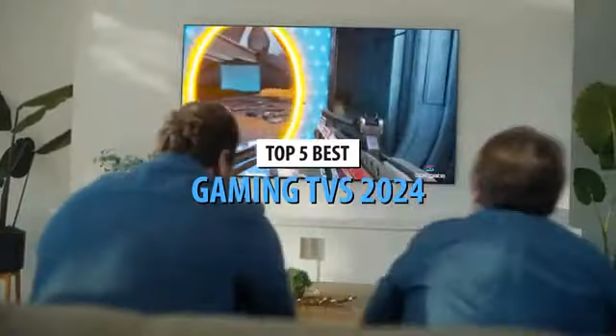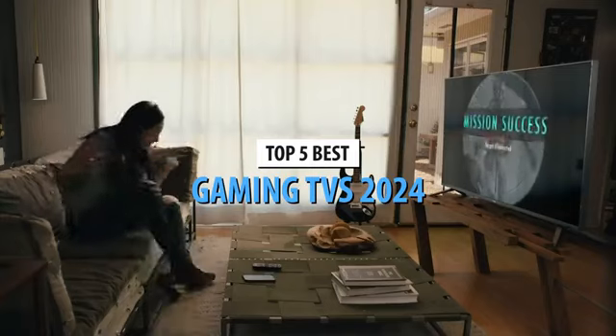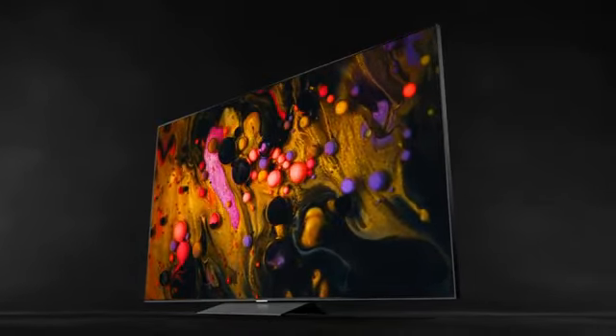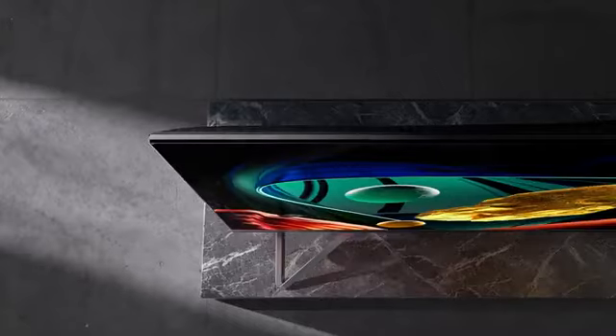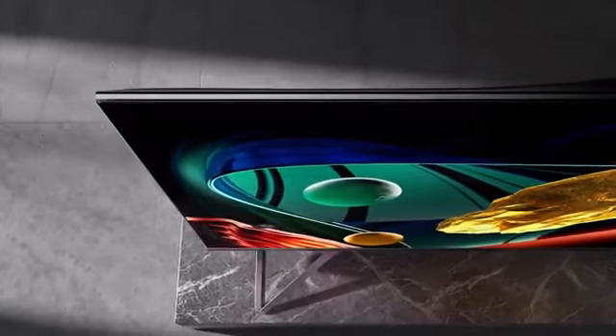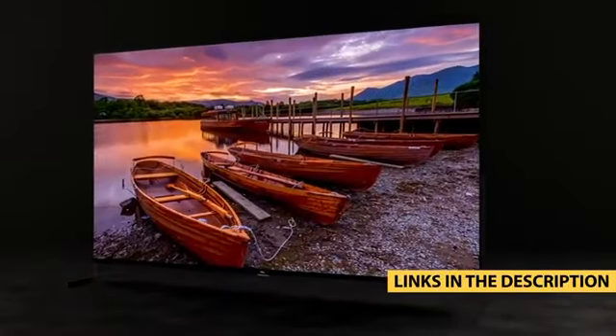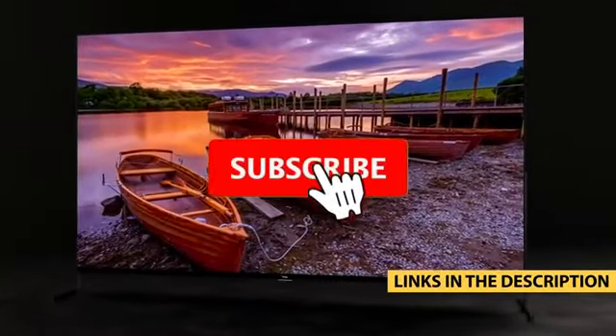What's up guys, today's video is on the top 5 best gaming TVs in 2024. Through extensive research and testing, I've put together a list of options that'll meet the needs of different types of buyers. So whether it's price, performance, or its particular use, we've got you covered. For more information on the products, I've included links in the description box down below, which are updated for the best prices.